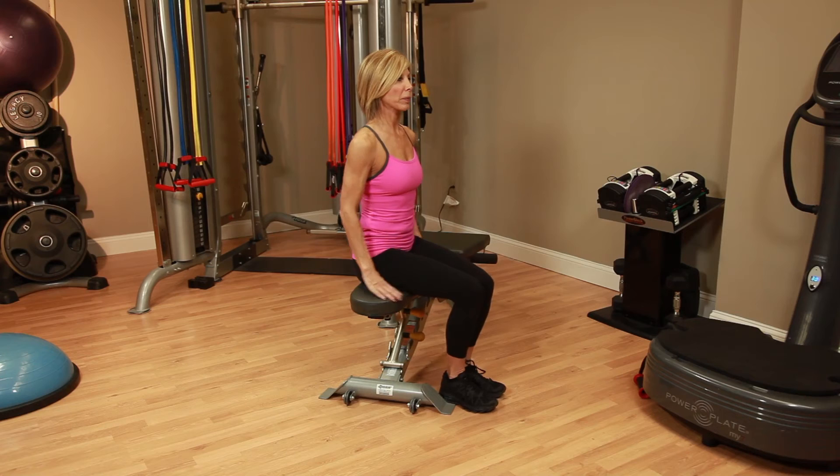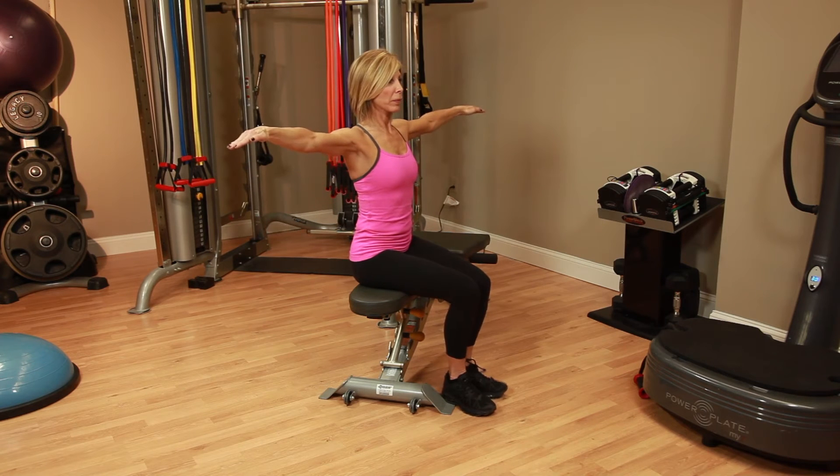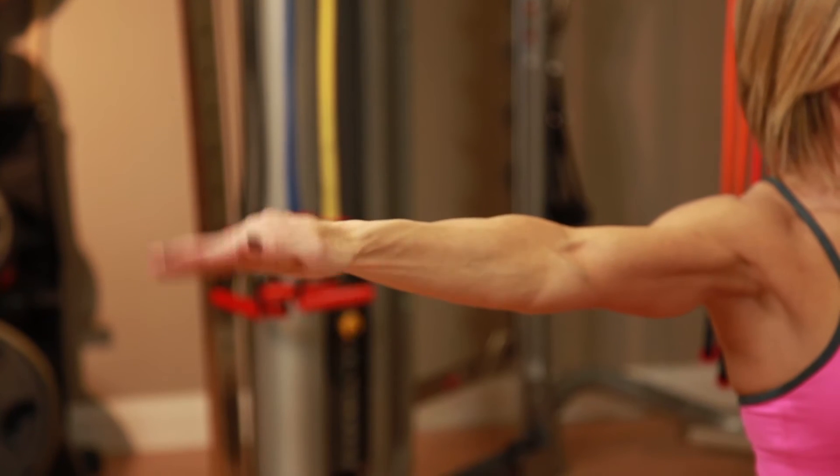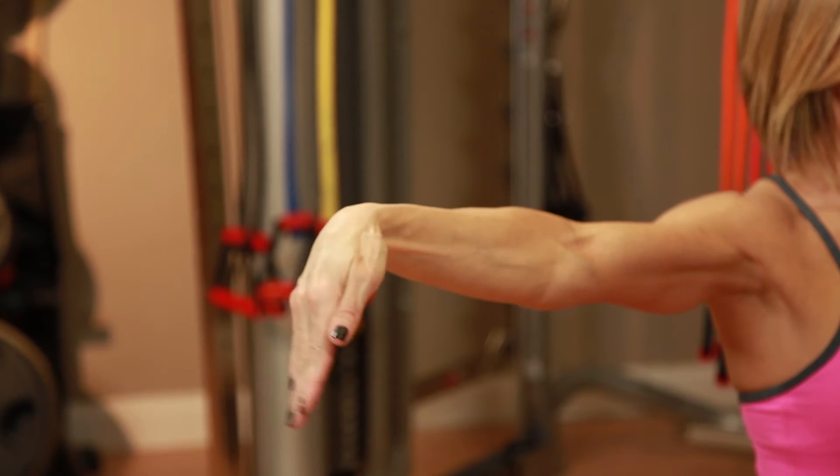Sit or stand with your arms extended out to your side at shoulder height. Stay relaxed in your neck and shoulders. Keeping your fingers together, slowly flex them up toward the ceiling, then down toward the floor. Repeat several times for one minute.